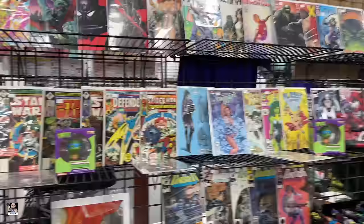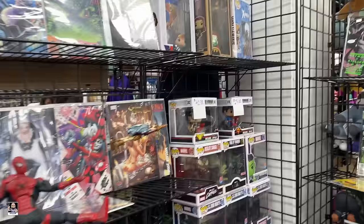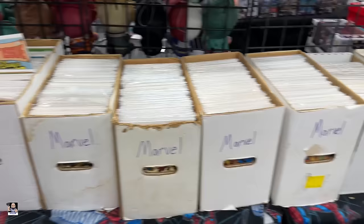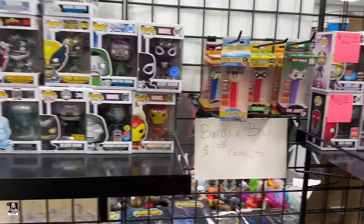Got some loose figures there. Got some Funkos. Star Wars. This is actually a pretty neat little booth for comic books and other stuff.